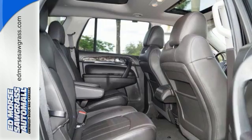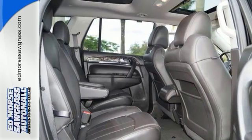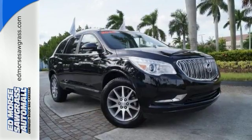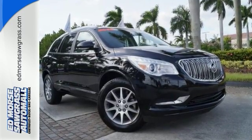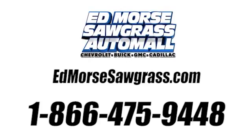Power rear liftgate, rear vision camera, and remote vehicle start. All of the room, none of the bulk. Indulge in this Enclave today. Call us today at 1-866-475-9448.